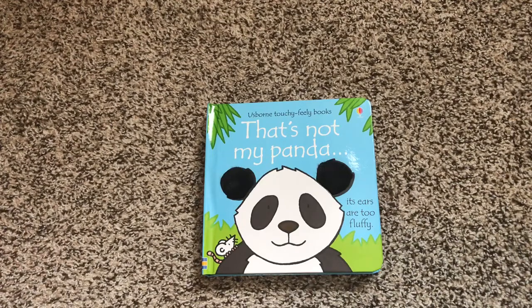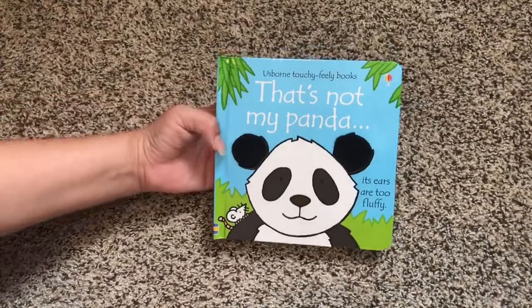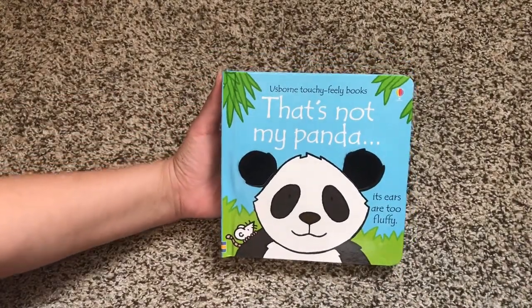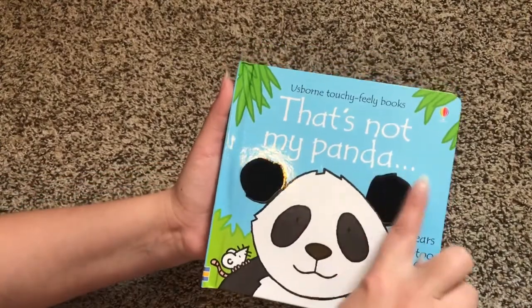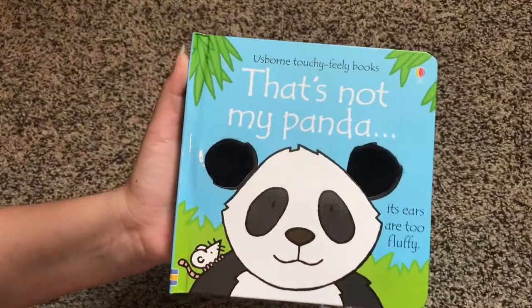Hi, welcome to Usborne Books with Laura. I have here That's Not My Panda. Pandas are my favorite animal, so I just had to get this That's Not My book. Like all of our other That's Not My books, the fun begins right on the cover.